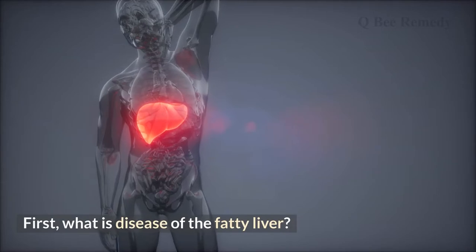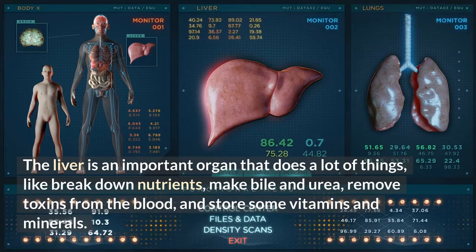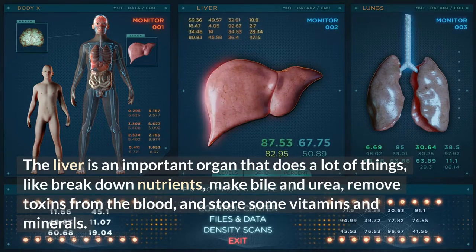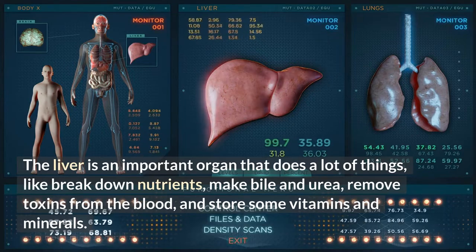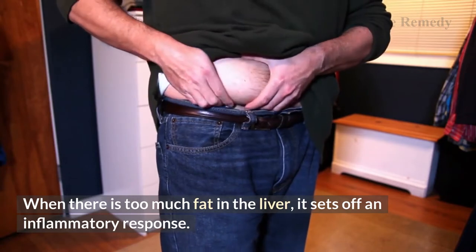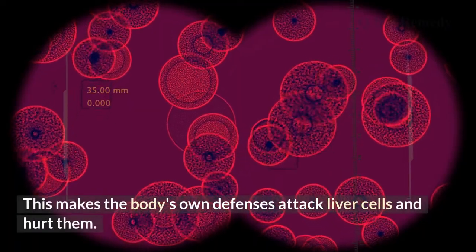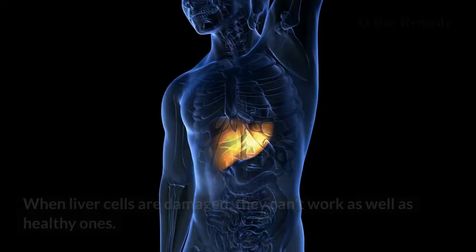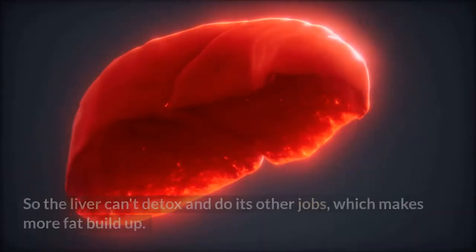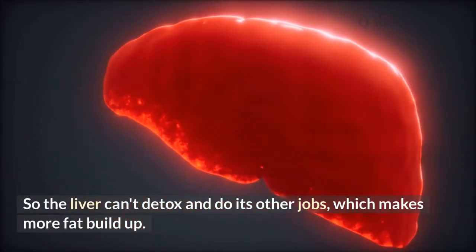First, what is fatty liver disease? The liver is an important organ that does a lot of things, like break down nutrients, make bile and urea, remove toxins from the blood, and store some vitamins and minerals. When there is too much fat in the liver, it sets off an inflammatory response, causing the body's own defenses to attack and damage liver cells, so the liver can't detox and do its other jobs, which makes more fat build up.